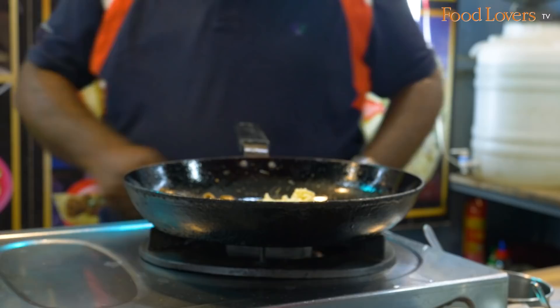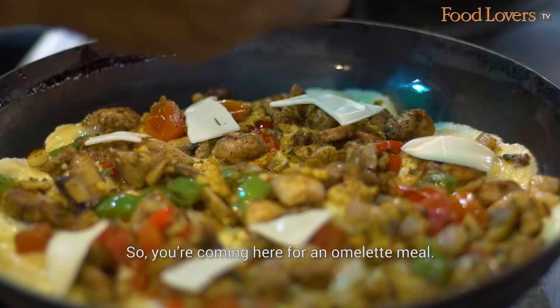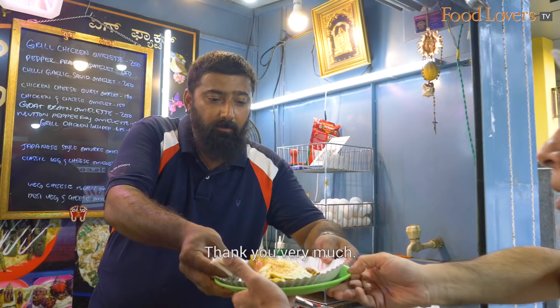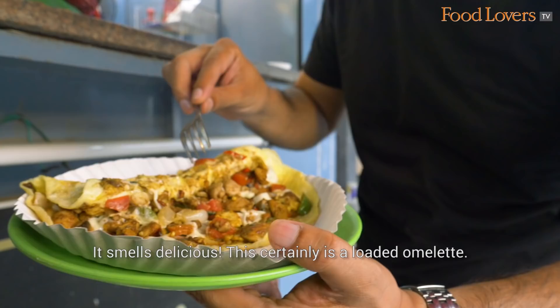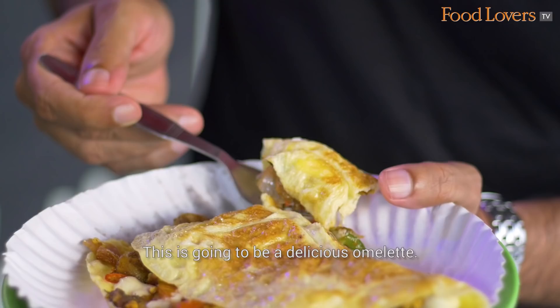Egg Factor is not just about omelettes, but gourmet omelettes. Three eggs is the standard omelette here — you're really coming here for an omelette meal. That's a loaded omelette. It smells delicious. You can see the chicken, the baby corn, the peppers, the onions and the cheese. This is going to be a delicious omelette.